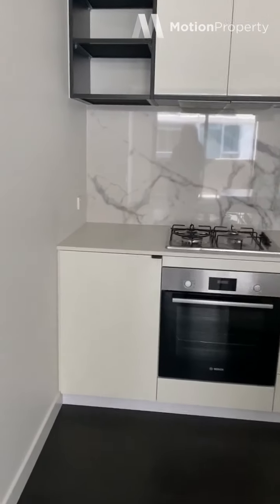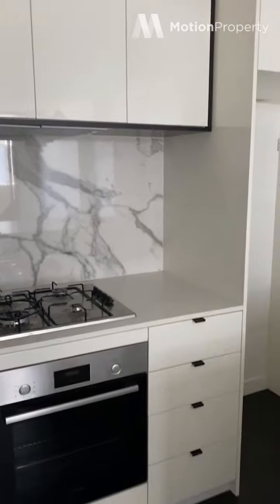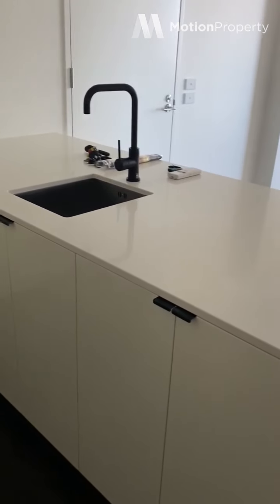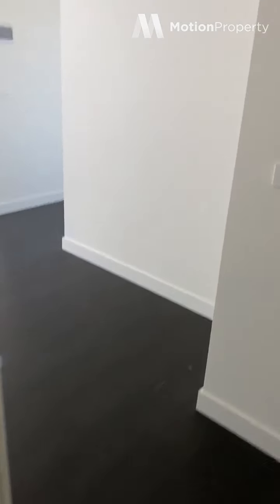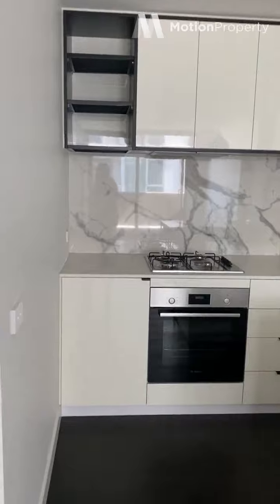This is the kitchen area. Plenty of storage space, which we love. Stainless steel appliances, really nice black tapware, and you've got your dishwasher here. That's the kitchen — great size.